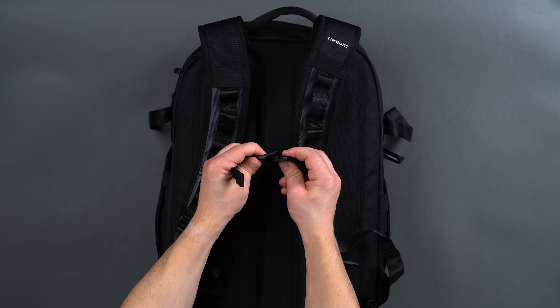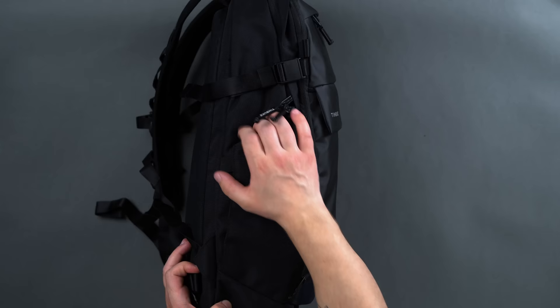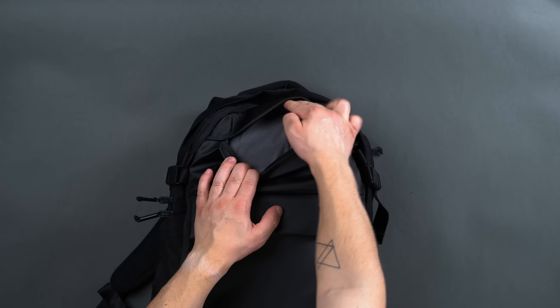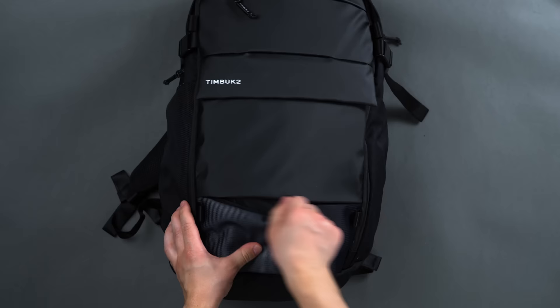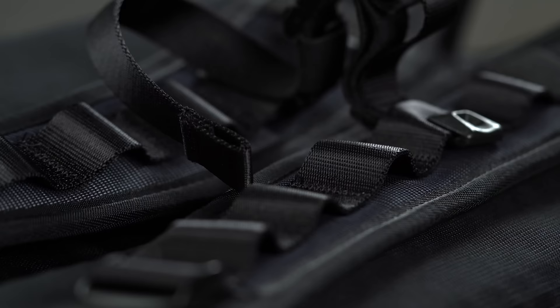In terms of hardware, Timbuk2 provides what we assume are aluminum-barreled zip pulls for every zippered pocket, YKK zippers, and hardwearing Duraflex and Woojin hardware on the sides of the bag attached to the compression straps to aid with security once expanded, and to keep the pack secure on body via an adjustable sternum strap. Two stretch water bottle pockets on each side, a laptop sleeve that accommodates anything up to 15 inches, and a top tricot-lined zip pocket for protecting your phone or a pair of sunglasses. Timbuk2 has also built in highly reflective base paneling on the front and a bit on the shoulder straps as well to aid with safety at night.